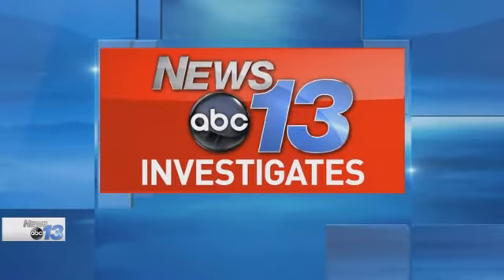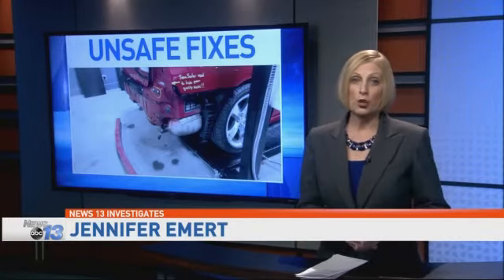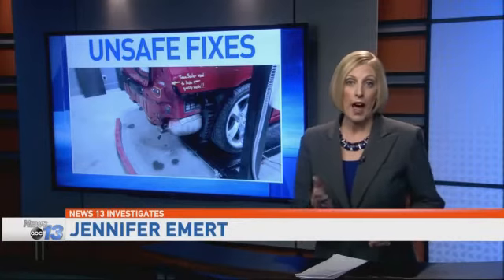Mistakes made and shortcuts taken by mechanics. News 13 is investigating the unsafe fixes happening in body shops across the state. That's because anybody can open a repair shop in North Carolina — they do not have to be licensed. News 13's Jennifer Emberts has information every car owner needs to see. It only takes one garage cutting corners to put any one of us on the road at risk.